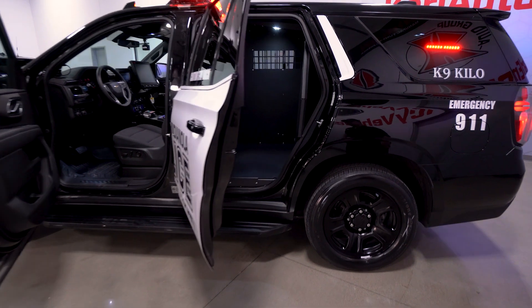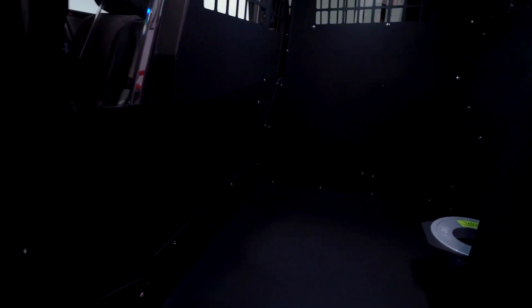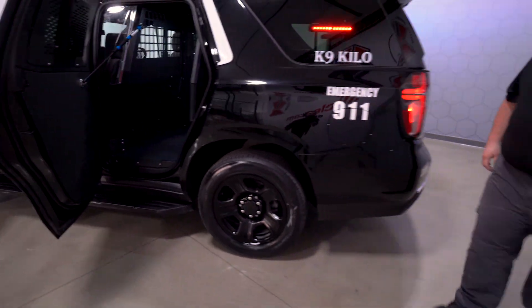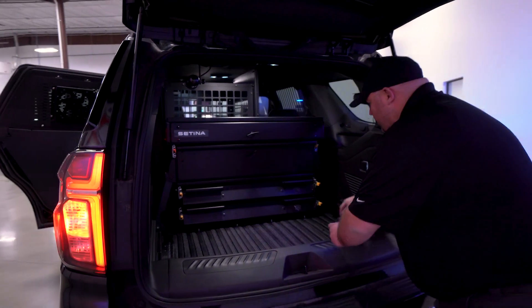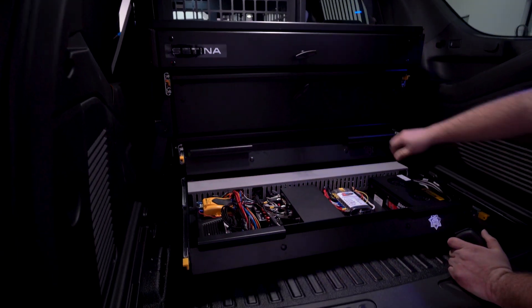We have the Satina K9 Kennel with Prisoner Transport. In the back we have the Satina Drawer System for storage — we did have to do some custom work here to make sure it holds all their equipment for their K9 and all their mission critical items.